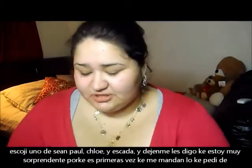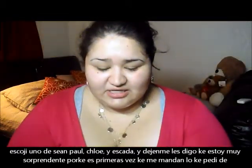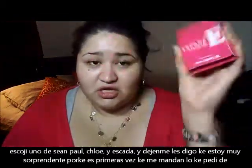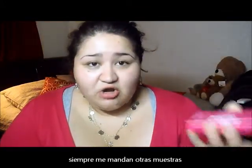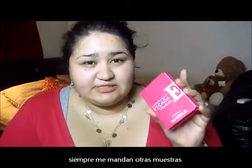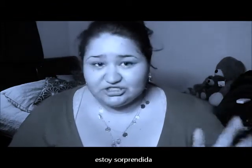I picked up the Jean Paul Gaultier Le Male — for my husband — and See by Chloe with Delicate Notes. I'm very surprised, because every time I order from Sephora and select my samples, they never send me the ones I actually selected. So I'm genuinely surprised they actually sent me these.